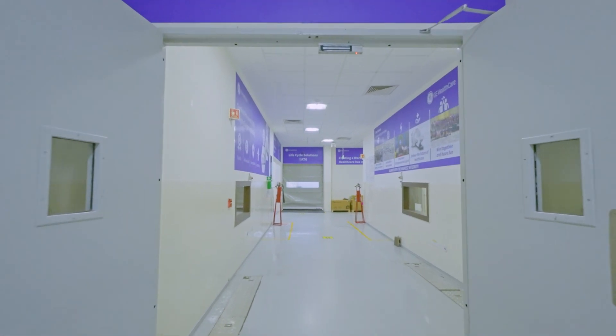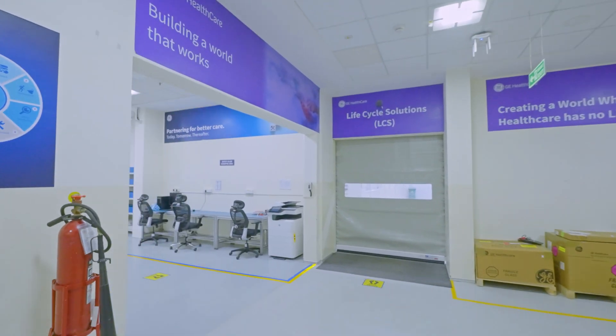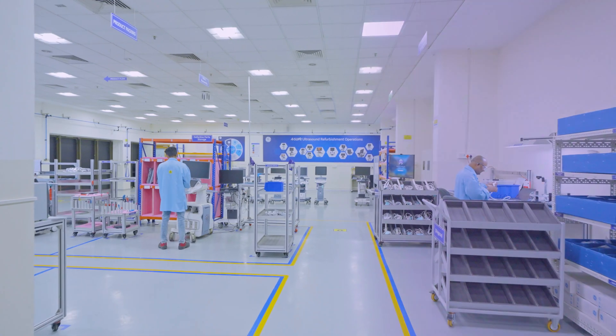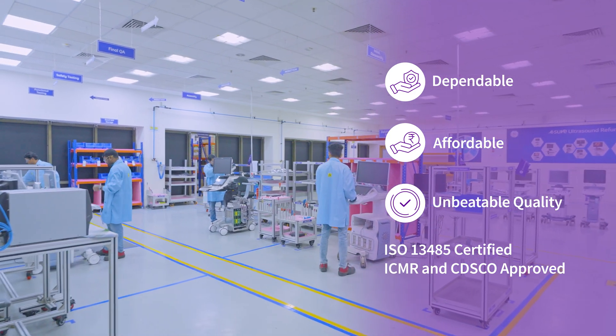Join us on our journey as we bring healthcare within everyone's reach with exceptional aftermarket, affordable ultrasound equipment that you can trust. At GE Healthcare, it's been an endeavour for us to bring healthcare products a lot more affordable. Aventure is a remanufacturing process. The final product which comes out from the Aventure facility has the same performance, and today Aventure has helped increase the longevity of all the world-class GE ultrasound systems.